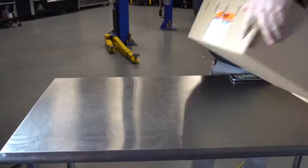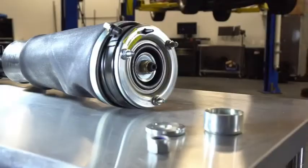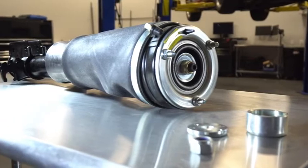The same can be said for our air springs and struts. Whereas some suppliers remanufacture these parts, Dorman's are 100% new.